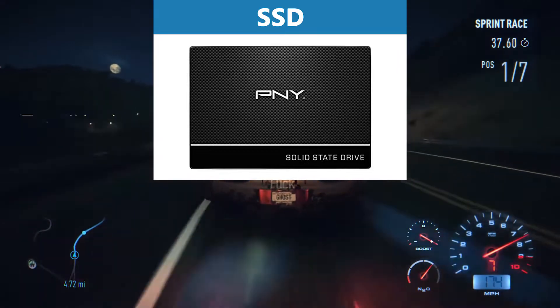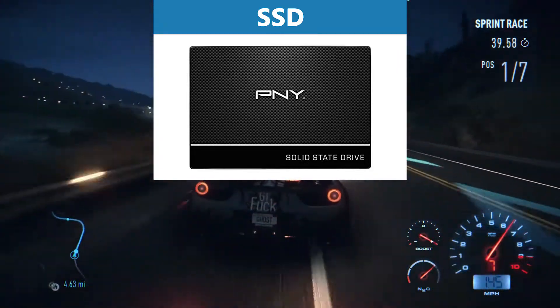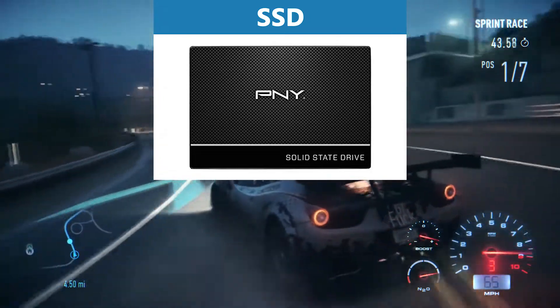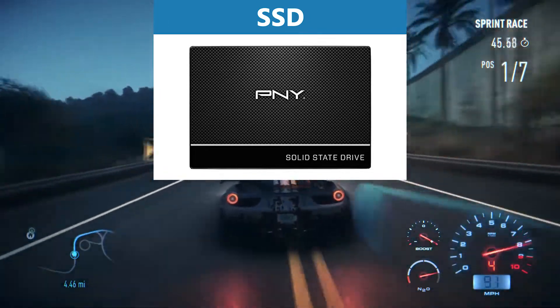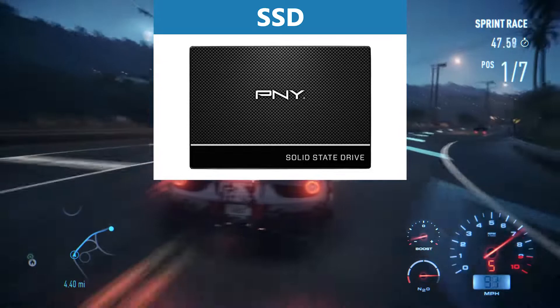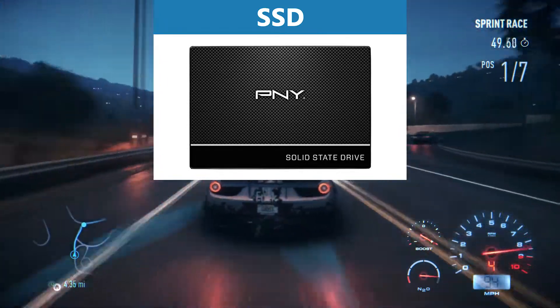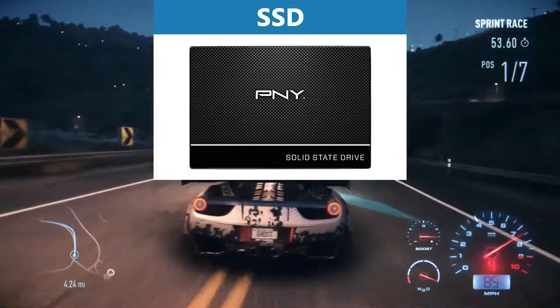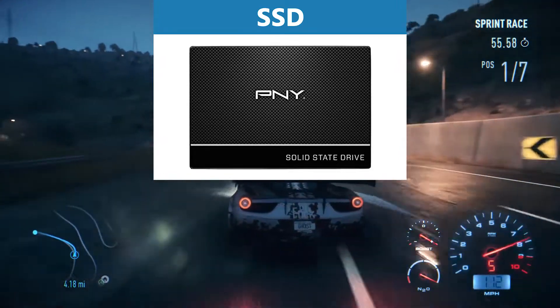For the flash memory in our $900 gaming PC, we use the very cheap and fast PNY CS900 SSD with 480 gigabytes. With half a terabyte of storage you have enough space for all the games you want to play. SSDs are a must-have these days as they are much faster than ordinary HDDs while still being very cheap.